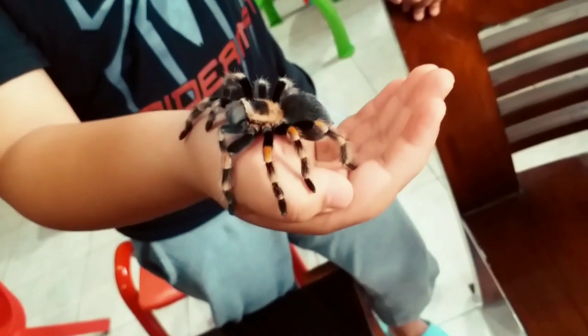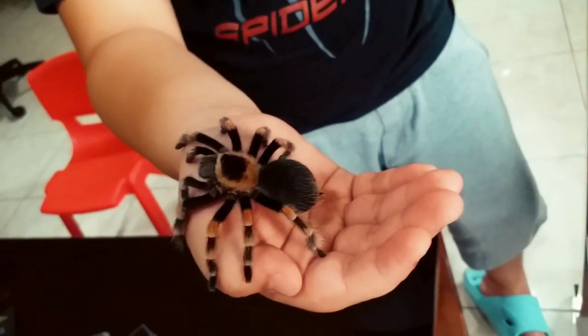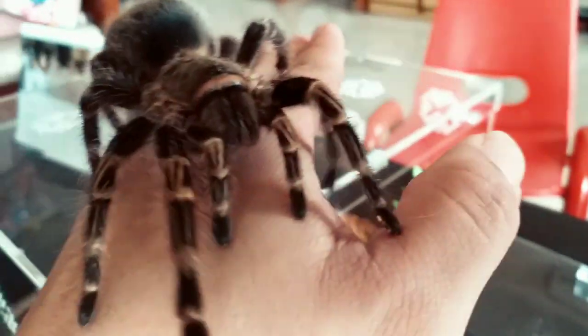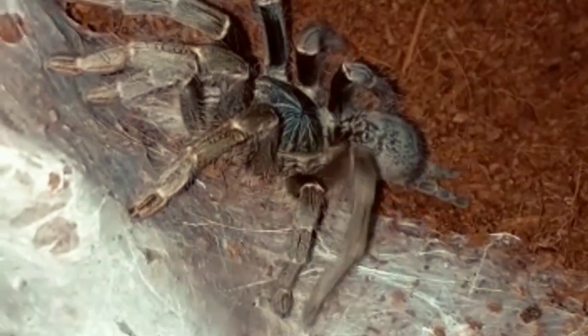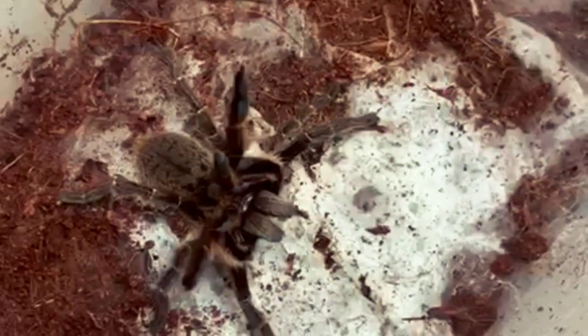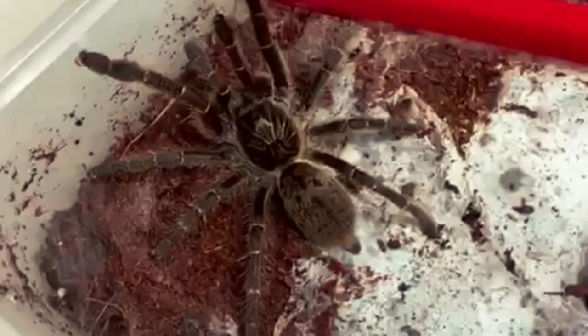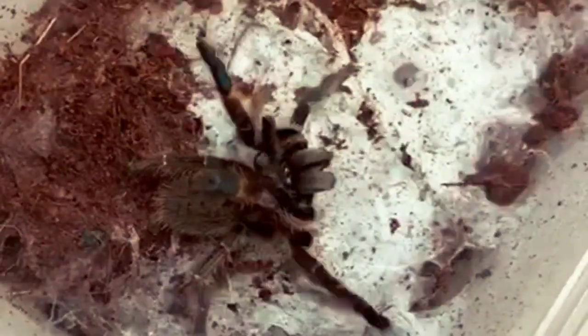Most New World tarantulas have urticating hairs as their main form of defense. They also tend to have stockier bodies and are more docile and slow-moving. Old World tarantulas lack urticating hairs for defense. They have instead more potent venom and are much more willing to bite in self-defense. They are skittish and move very fast.